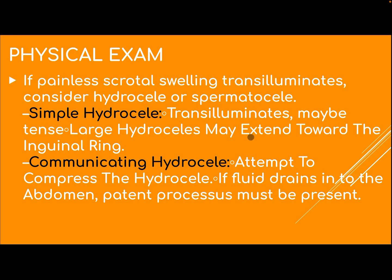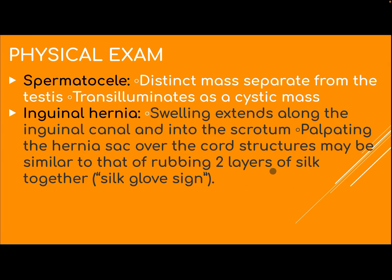A large hydrocele may extend to the inguinal ring. For communicating hydrocele, attempt to compress the hydrocele — if fluid drains into the abdomen, a patent processus vaginalis must be present. Spermatocele is a discrete mass separate from the testis and transilluminates as a cystic mass.